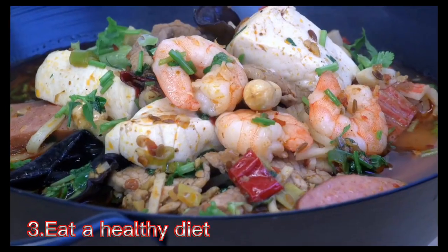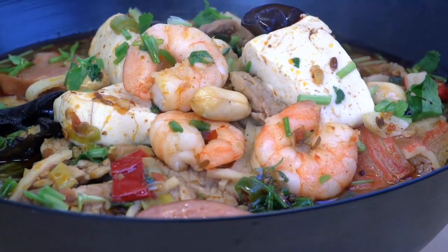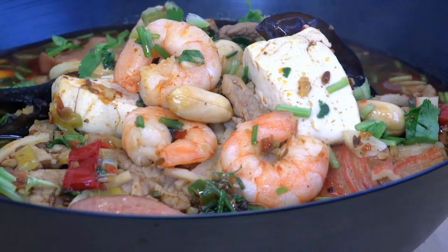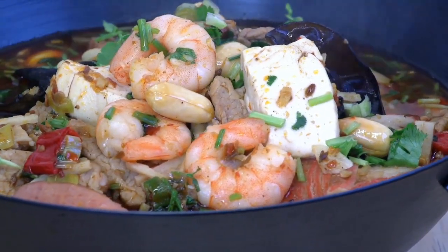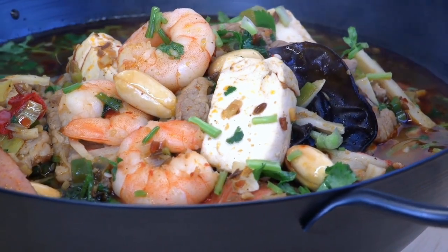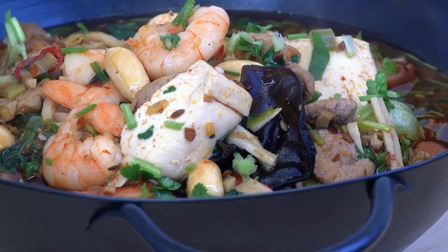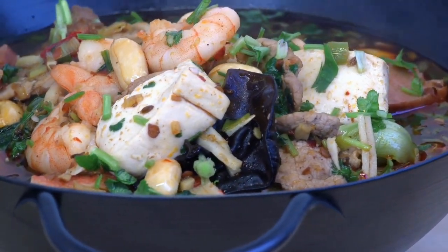3. Eat a healthy diet. Eating a diet rich in whole grains, fruits, vegetables, and low-fat dairy products and low in saturated fat and cholesterol can lower high blood pressure by up to 11 mmHg. Examples of eating plans that can help control blood pressure include the Dietary Approaches to Stop Hypertension (DASH) diet and the Mediterranean diet.